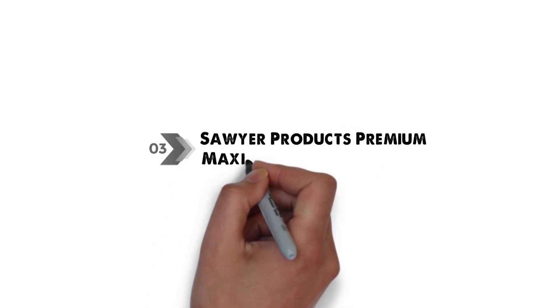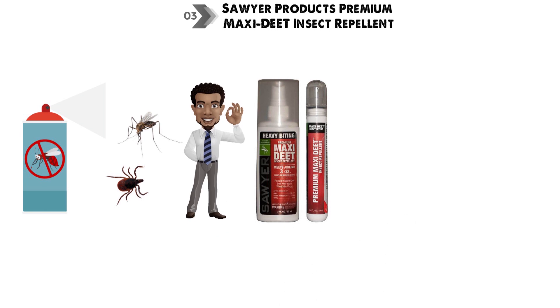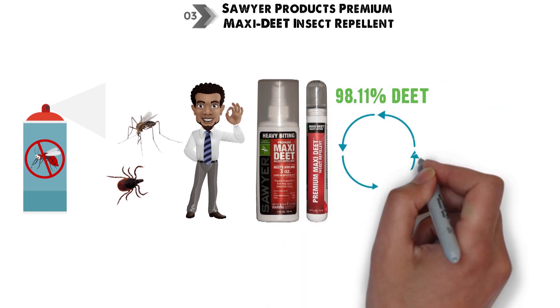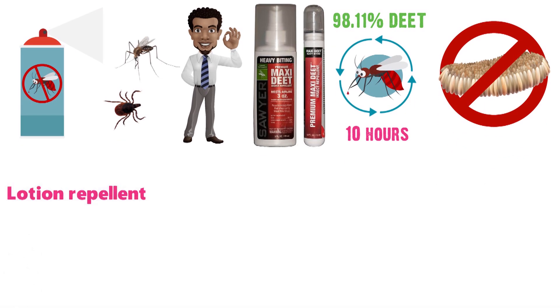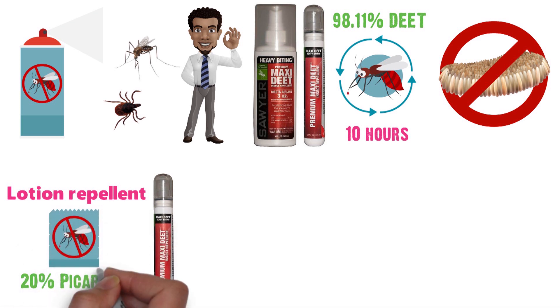At number 3 we have the Sawyer Products Premium Maxi-DEET Insect Repellent. For a highly effective insect repellent spray against mosquitoes and ticks, Sawyer Products Premium Maxi-DEET is a great choice. It contains 98.11% DEET, giving very good protection in extreme insect-infested environments for up to 10 hours. Maxi-DEET is not effective at repelling flies, but Sawyer Products makes a lotion repellent with 20% Picaridin which is ideal for repelling mosquitoes and flies.